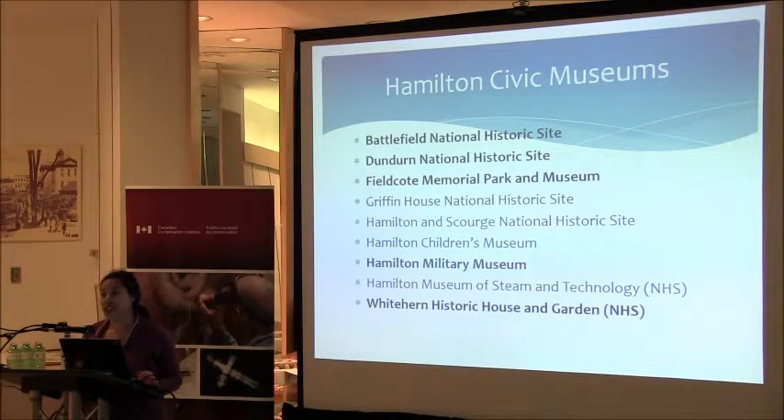It's approximately 40 buildings in total with an artifact collection now cataloged at about 40,000 objects. The reorganization project really focuses on five highlighted sites. Griffin House is new so we haven't addressed storage there yet. Hamilton and Scourge is an underwater archaeological site. The Hamilton Children's Museum only has a couple of items — they're more of a hands-on museum. And the Hamilton Museum of Steam Technology stores their items on-site because they are very large and bulky.